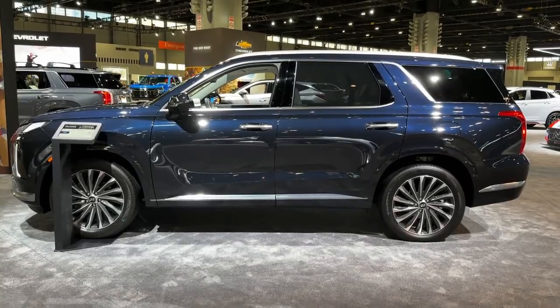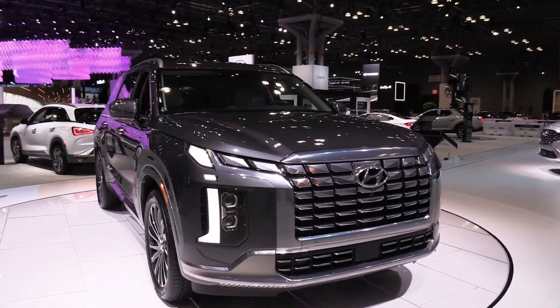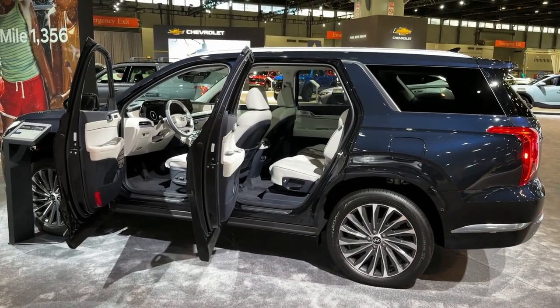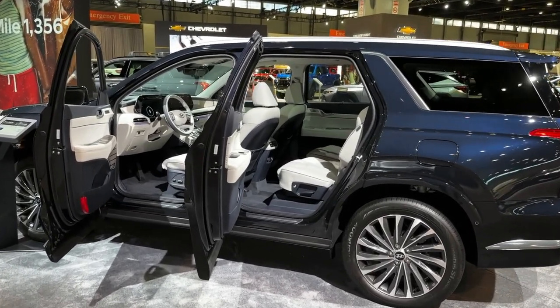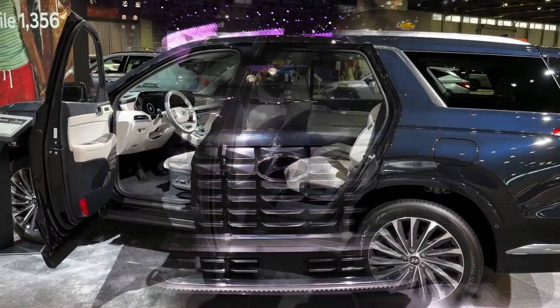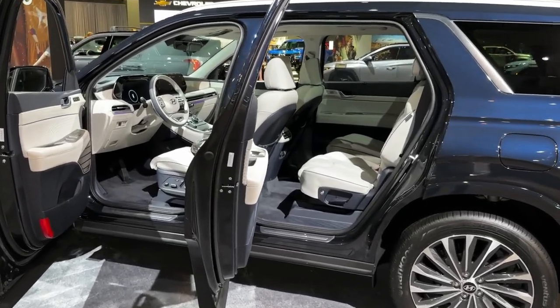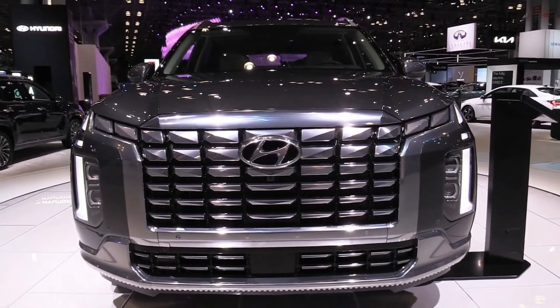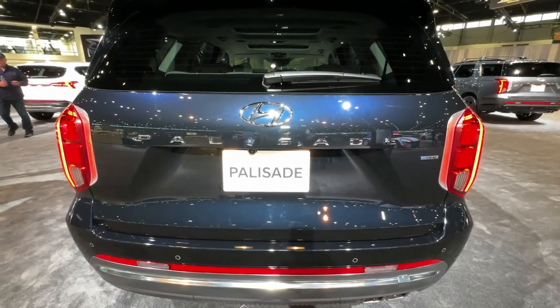A 3.8-liter V6 engine resides under the Palisade's hood and delivers a smooth 291 horsepower through an eight-speed automatic transmission. Many connectivity and technology features are standard across the range, while top models get luxuries such as a panoramic sunroof, in-dash navigation, and quilted leather upholstery.